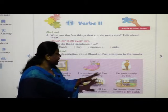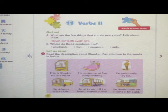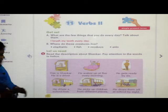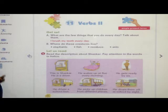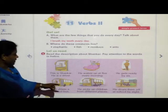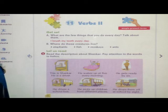He gets ready by 6. Tell me, children, which word is in italic? 'Gets' — very good. Next one, he drives a school bus. The next word in italic is 'drives'. He picks up children from different places. Which is the italic word? 'Picks', P-I-C-K-S. Next, he drops them off at school by 8. Which word is in italic, children? 'Off'.